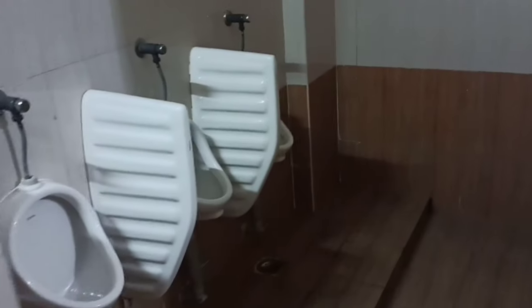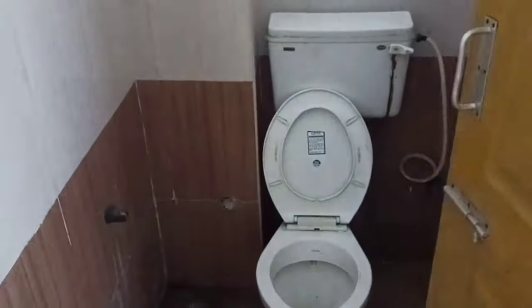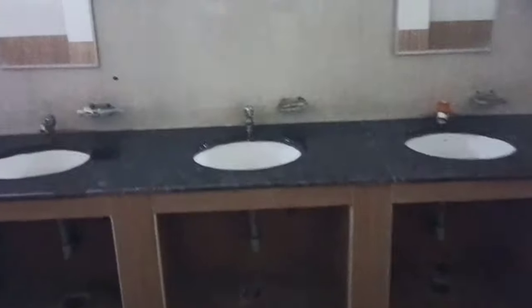There are two types of toilet: Indian toilet and Western toilet. This is the bathroom with a mirror at the back of the bathroom. There is also a shower and hanger.